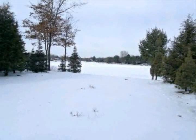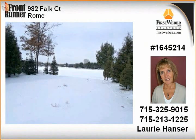Build your dream home with walk-out floor plan on this beautiful Lake Camelot open water frontage lot, or enjoy camping on it. Very few prime open water vacant lots available.